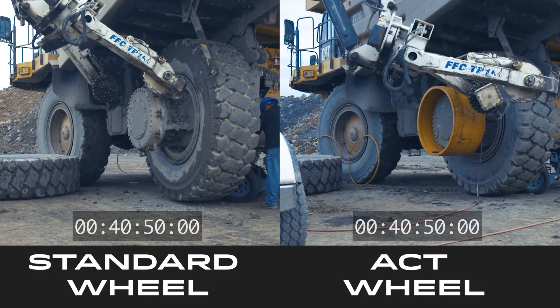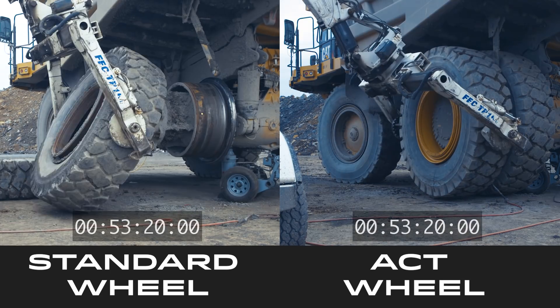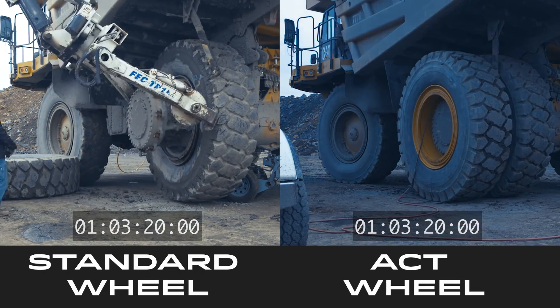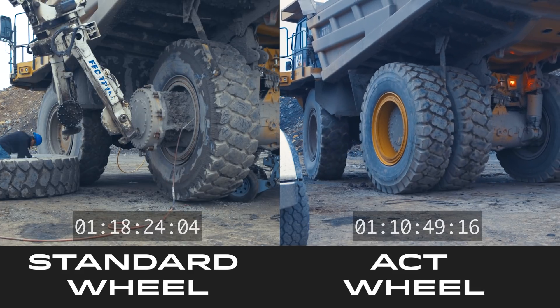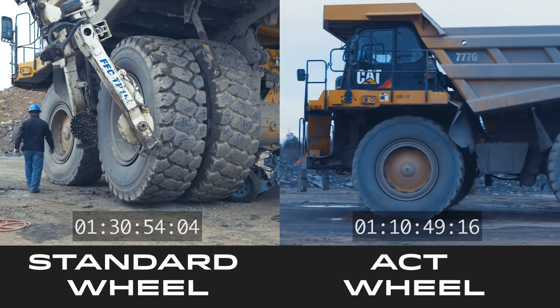The ACT wheel can release the tire assembly from the wheel while the outer wheel stays mounted to the truck. The ACT wheel eliminates the need for the outside wheel to be removed — all the bolts stay on and there's no need to torque the wheel. The standard wheel requires removing both the inner and outer wheels and re-torquing.